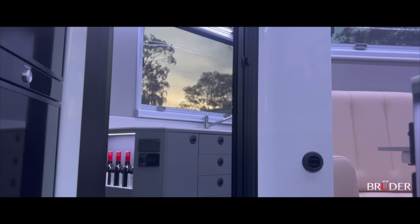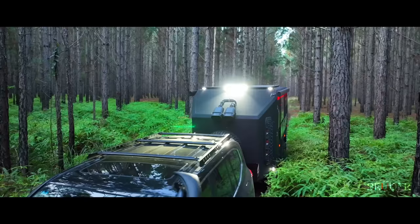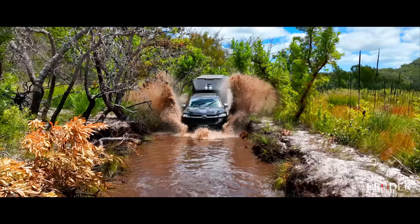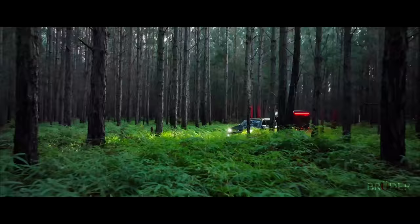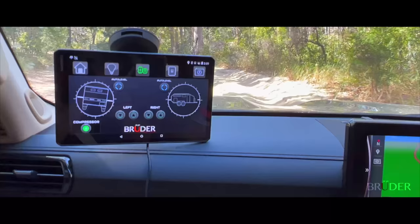From a casual glance to the scrutiny of detail, each individual piece of the EXP8 is carefully thought out and engineered to last. A lifetime of off-road experience is built into the EXP8's DNA. Every dimension is scrutinized to allow for maximum space, but specifically built to fit into those idyllic locations and areas that a traditional caravan could only dream of going.